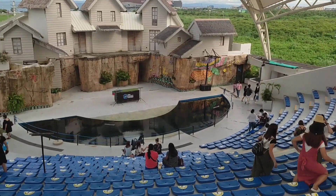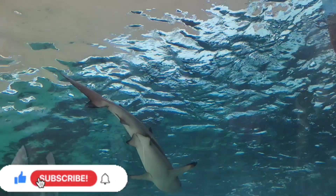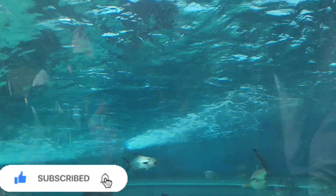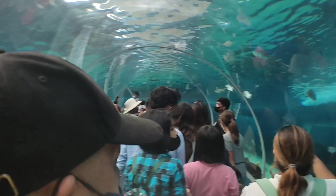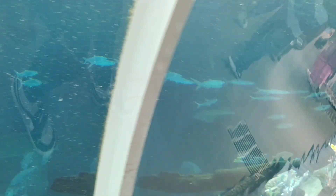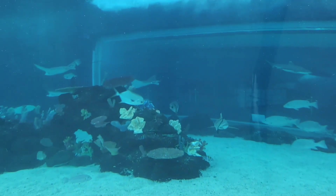We got to the venue for the bird show, but we came late so we missed it. Moving forward, there were a lot of people at this next part of the oceanarium — everyone was reflecting in the glass, so I couldn't record much video. I just tried to cover as much as I could. This is actually the best place to take pictures.